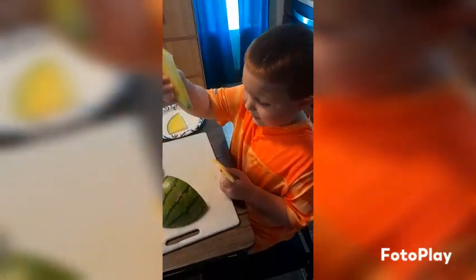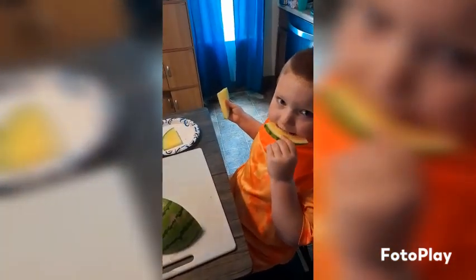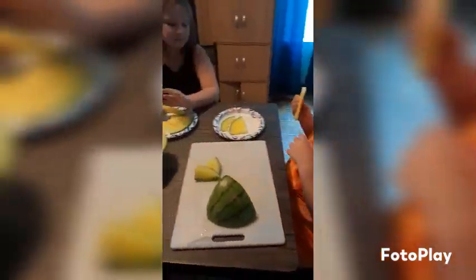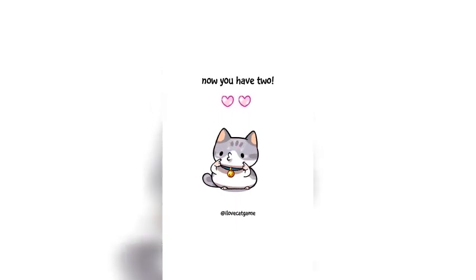Look at the watermelon — no red, no red! Say bye friends. Bye! Bye friends, bye friends!